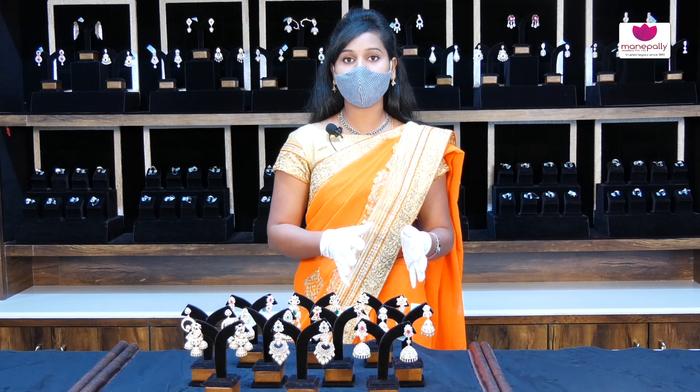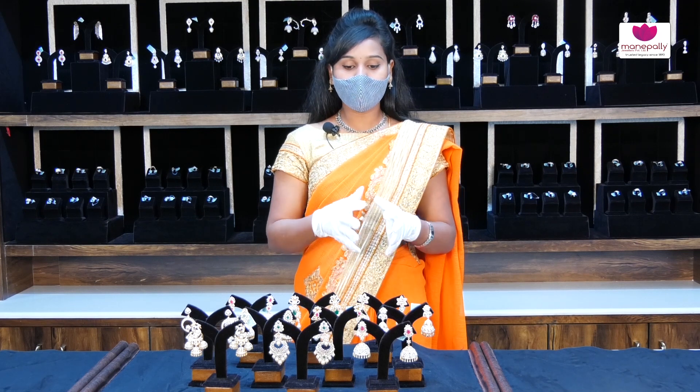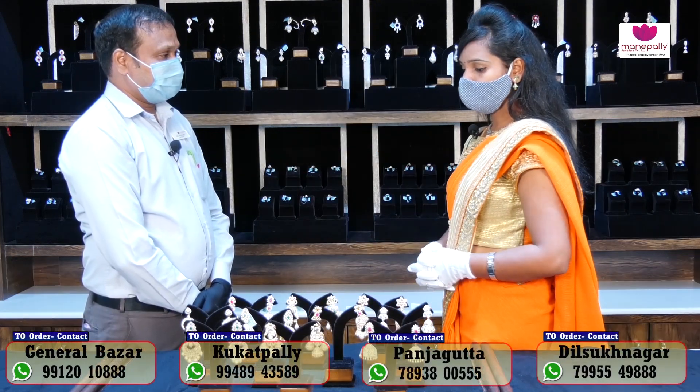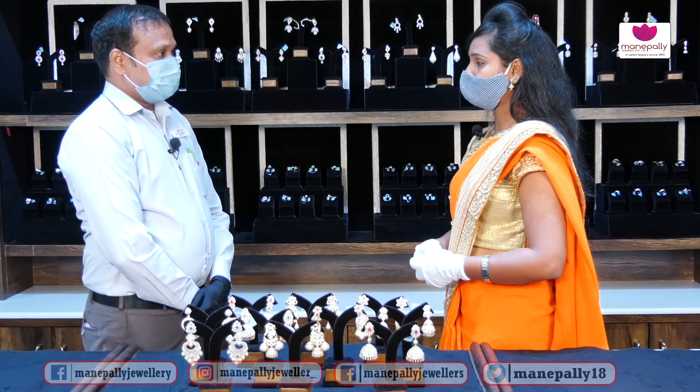There are also many collections across these four branches. Now we will start the earrings collection. Hello madam, we are going to start the earrings section this year.